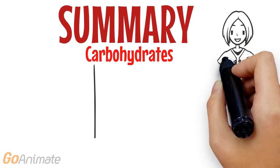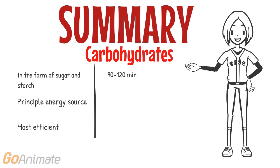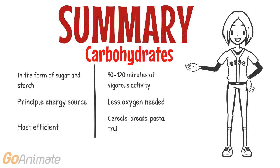In summary, for carbohydrates: it comes in the form of sugar and starch. It is primarily used as a main source of fuel and is the most effective producer of energy. It produces enough energy for 90 to 120 minutes of vigorous exercise, and less oxygen is needed for production. Cereals, breads, pastas, fruits, rice, vegetables and legumes are the best sources of carbohydrates.